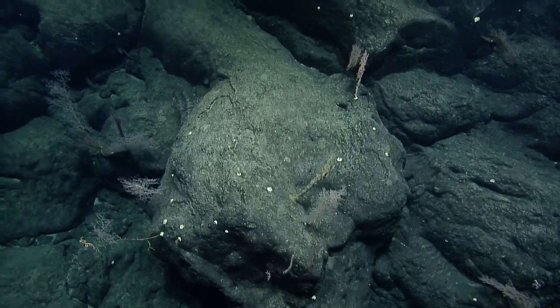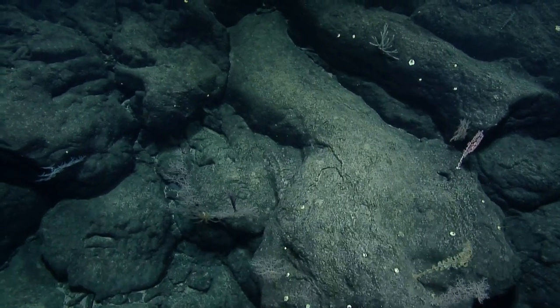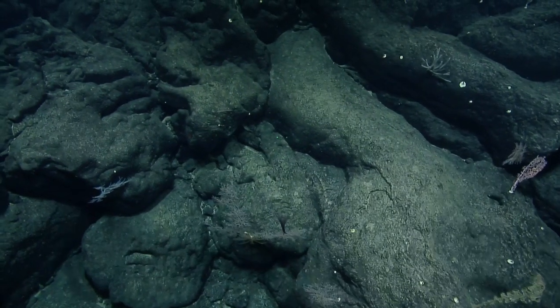Oh, there's another purple crinoid — yeah, there it is.